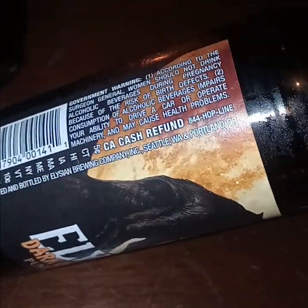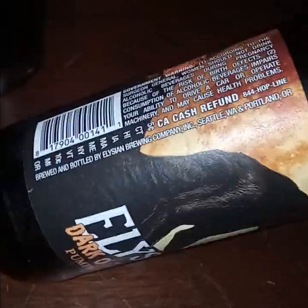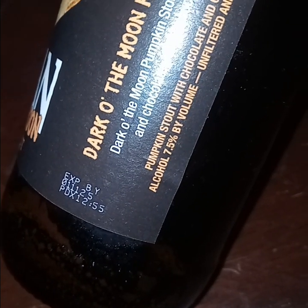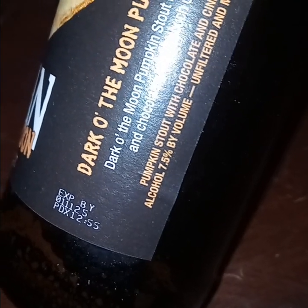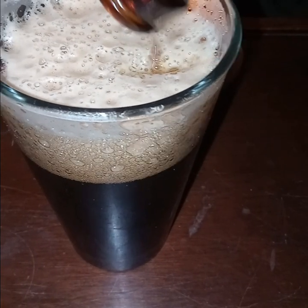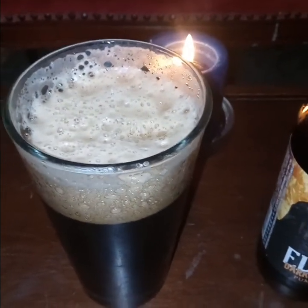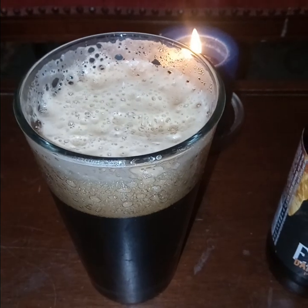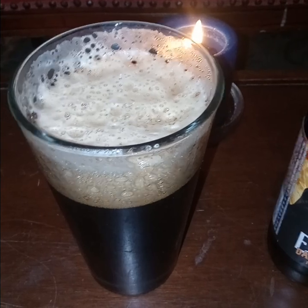Obviously, this is made by Elysian Brewing Company, Seattle and Portland, Oregon. Expiration — or inspiration — 11/1/25. So it might keep. You never know, it is a stout, so it's possible. The fact that it's unfiltered means it should ferment a little extra.